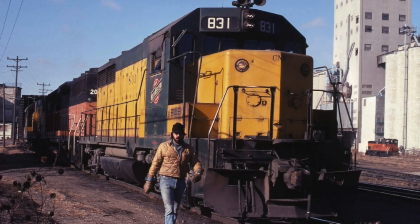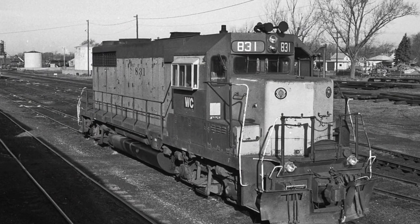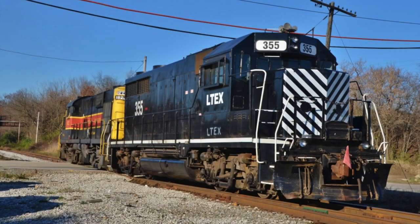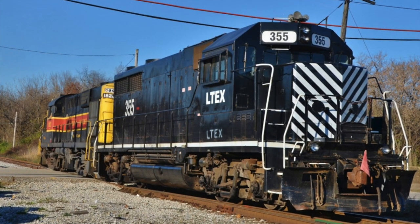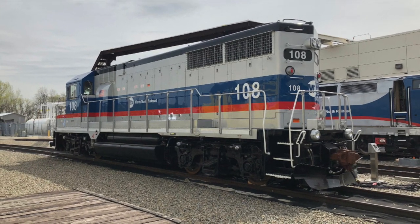Metro-North 108 was built as Chicago and Northwestern 831, and was transferred to the Wisconsin Central, numbered 831, where it was sold to the Fox River Valley Railroad, numbered 831. The unit was then purchased by Larry's Truck & Electric, a locomotive leasing company, where the unit operated on several railroads as number 355, until it was put up for sale in 2013, where Metro-North added it to the rebuilding contract.